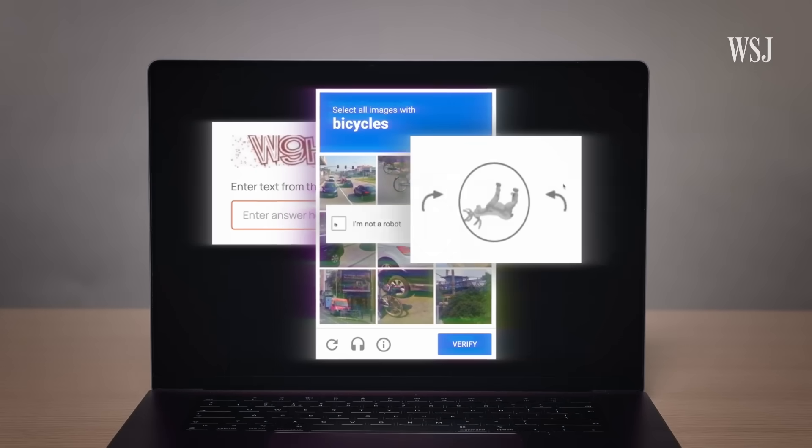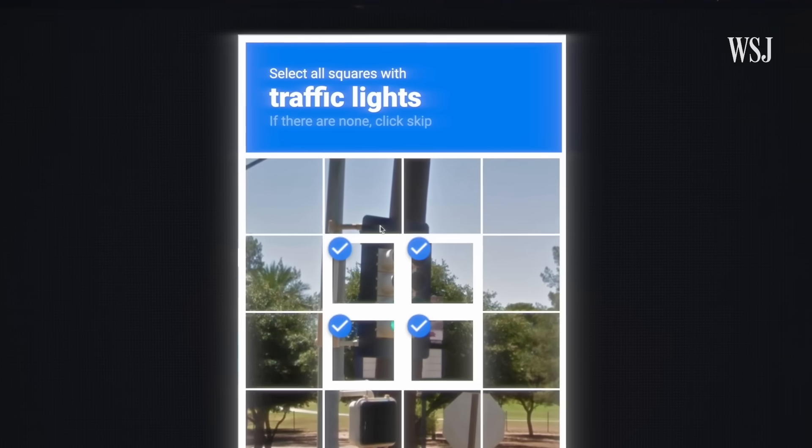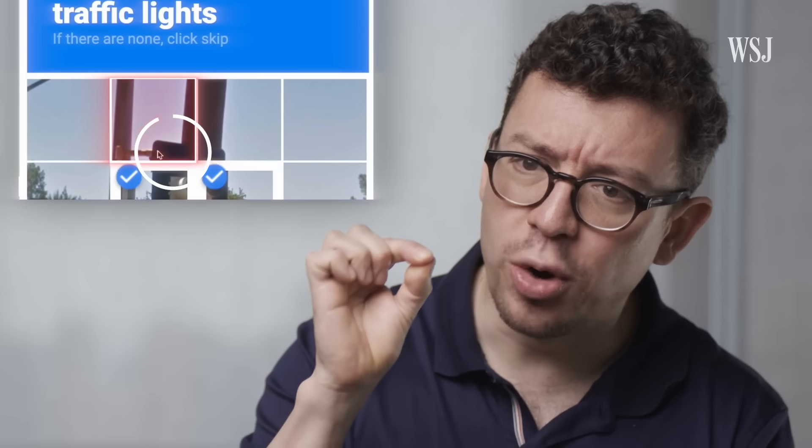It's not just you. CAPTCHA, the online test to tell whether you're a human or a robot, has been getting harder. This is one of the guys who invented it. "Oh yeah, I fail them all the time. I never know how much to say there's a traffic light if it's only like a tiny little corner of it."